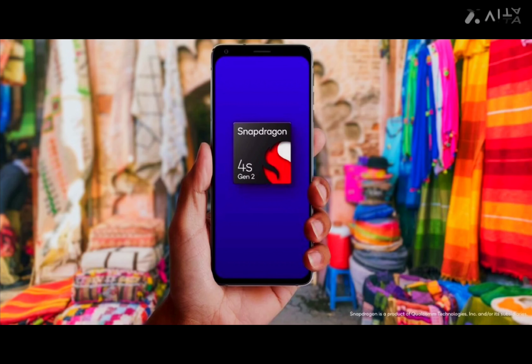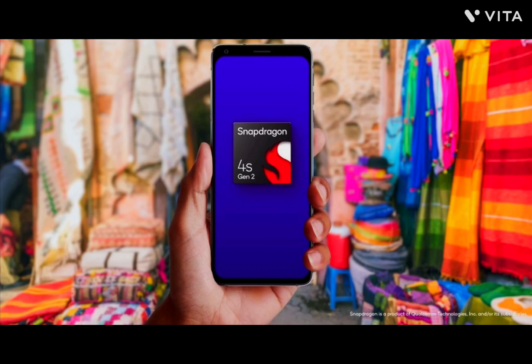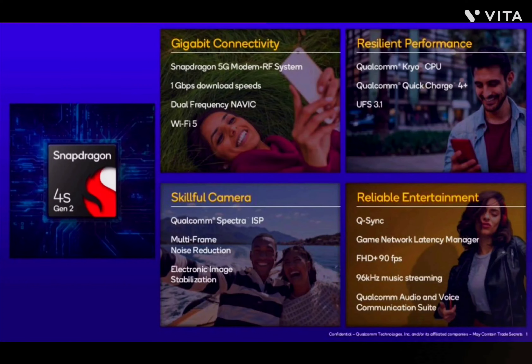Equipped with a Qualcomm Adreno GPU, the Snapdragon 4s Gen 2 supports OpenGL ES 3.2, OpenCL 2.0, and Vulkan 1.1, delivering robust graphics performance.